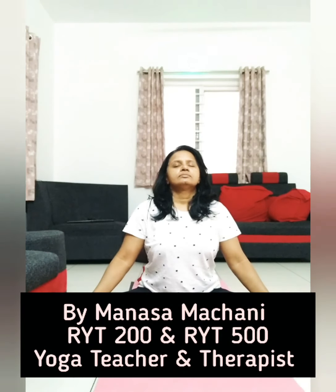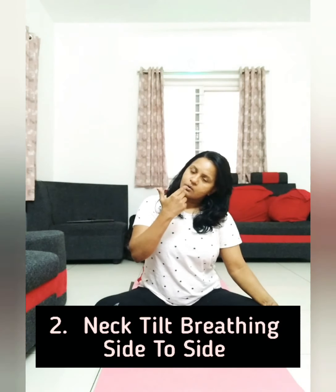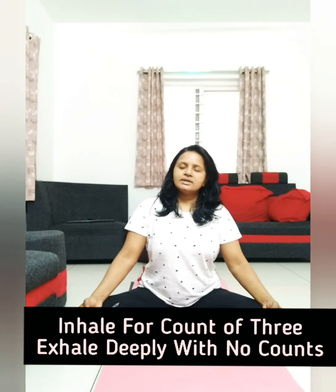Then go to the sides — inhale so the nasal passages to the sides are opening up, the nostrils and nasal passages. Exhale completely to the center until your exhalation is completely out. Take deeper inhalations with a count of three and exhale completely out.